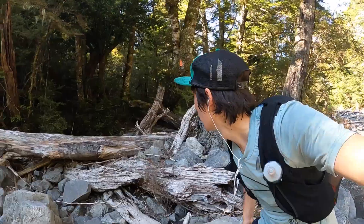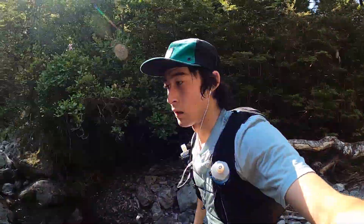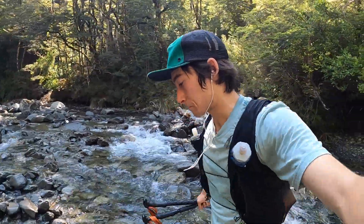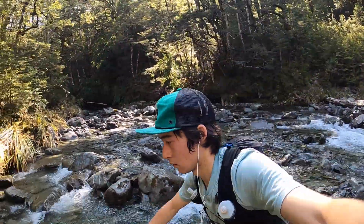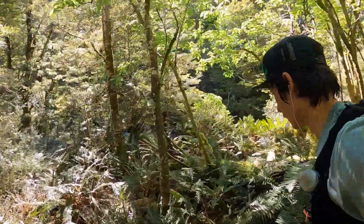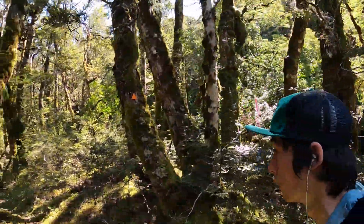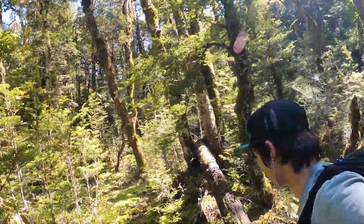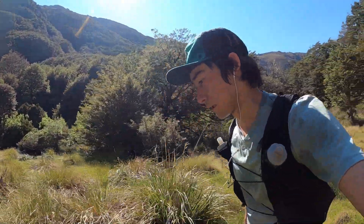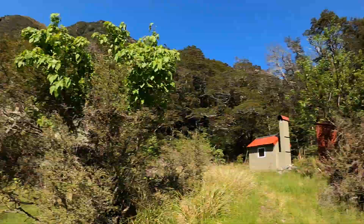Down at Lucretia Stream now — going over there. Just rocking up to Lucretia Biv. That's a very nice spot. Waterfalls up there. Pearler of a day. There's another hut bagged.